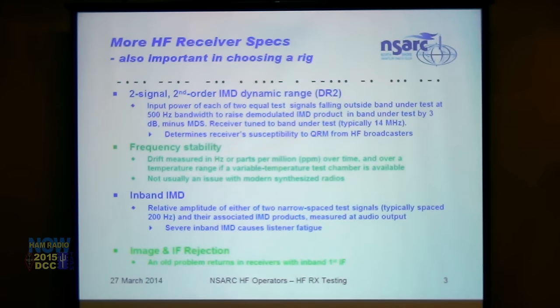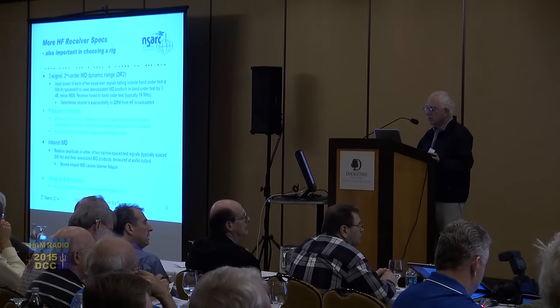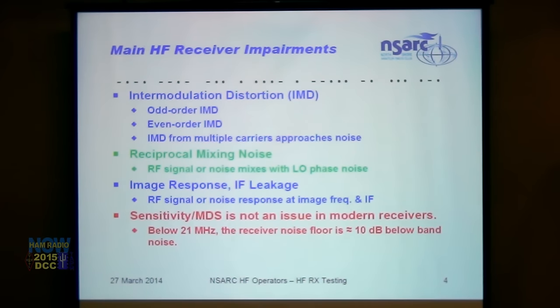Additional specs include second-order dynamic range — measuring the second-order product of two widely separated signals, relevant to susceptibility to QRM from HF broadcasters. Frequency stability drift in hertz or parts per million is usually not an issue with modern synthesized radios. In-band IMD or audio IMD measures the relative amplitude of two narrow-spaced test signals and their IMD products at audio output using an audio spectrum analyzer — this is a factor in listener fatigue. Image and IF rejection is an old problem that has sadly returned in receivers with an in-band first IF, a problem that was eliminated when the professional HF community moved to an IF above the highest operating frequency.